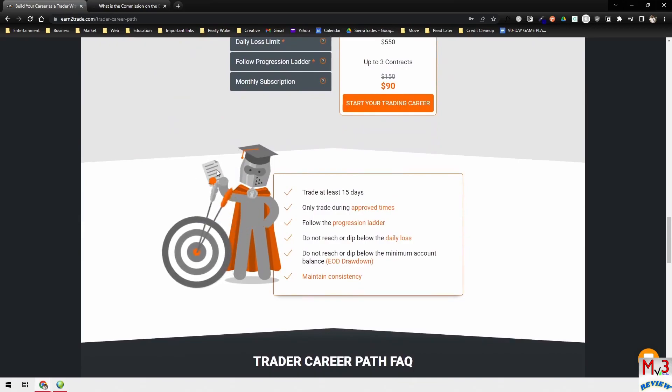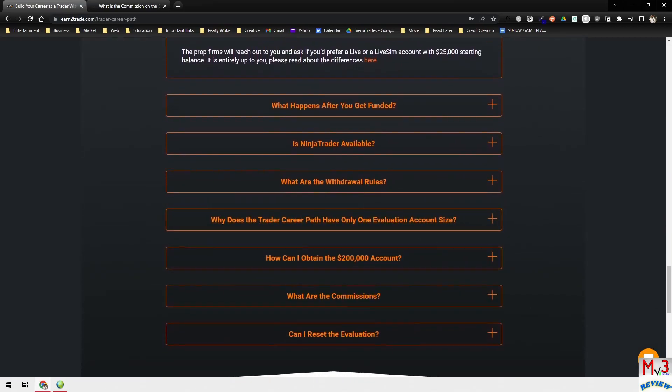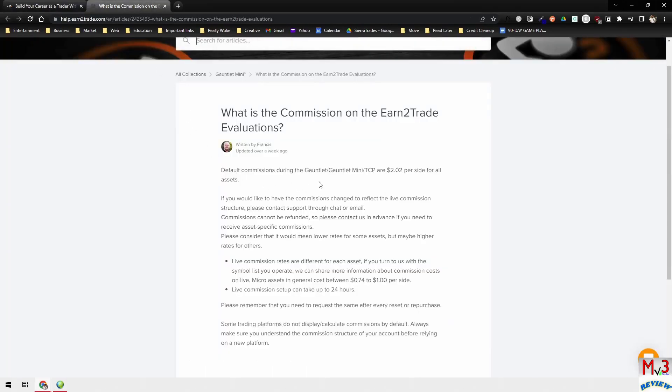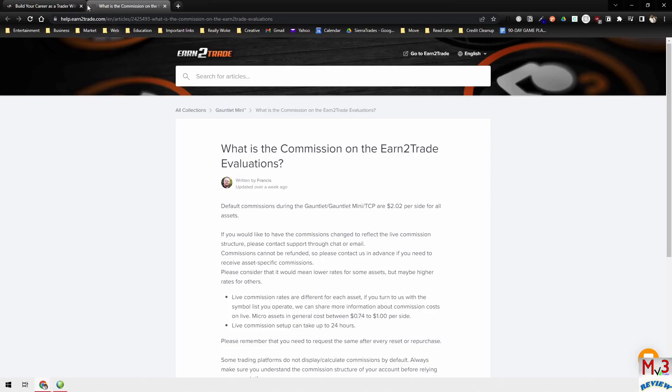Make sure you go through and understand everything. Read all the questions, go through the FAQs. They also have a chat window where you can reach out to somebody — they have really good customer service. When I've needed to use it, the responses were almost immediate. I've tried a few different funded programs and by far, in my opinion, Earn the Trade has the best support out of all the ones I've participated in.